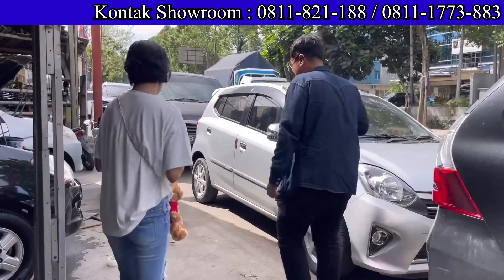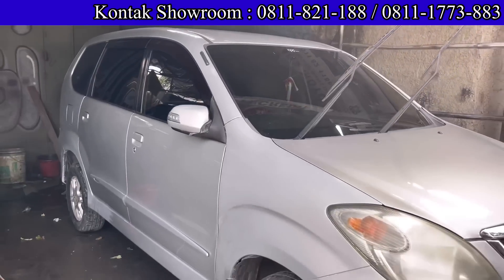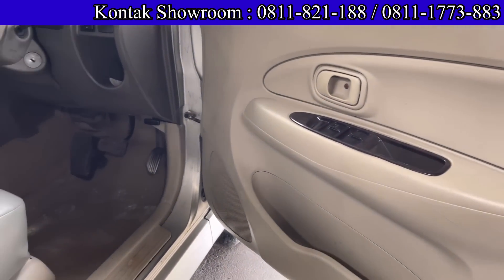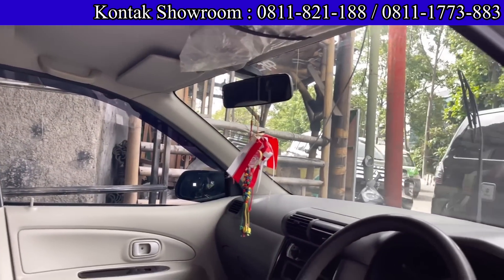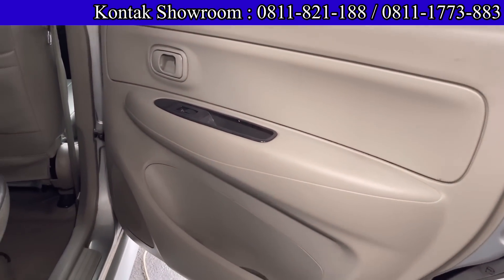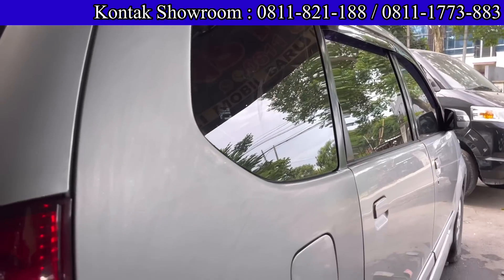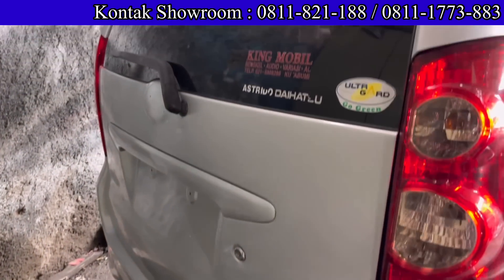Ada Daihatsu Xenia warna silver, tipe XE, 1300 cc, tahun 2010, transmisi Matic, baru datang. Harganya 95 juta, masih bisa kurang, datang dulu. Harga sudah request Om Andre jadi sudah harga terbaik. DP-nya 15 juta, angsurannya 2.550.000 selama 4 tahun. Cicilan per hari hanya sekitar 80.000-an. Dapat mobil 3 baris, irit.